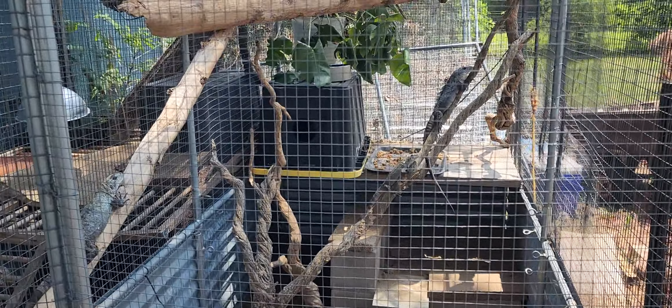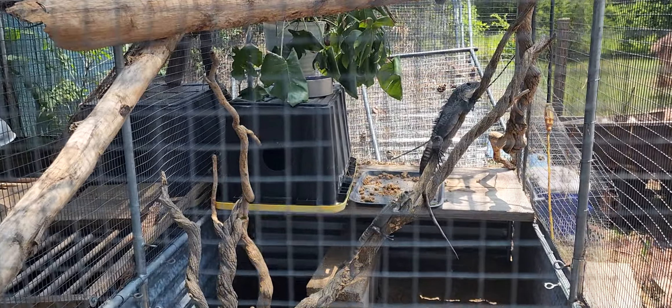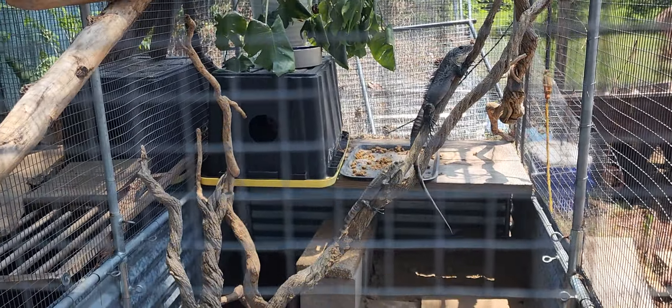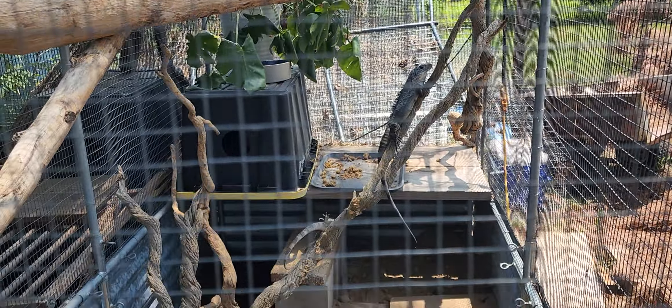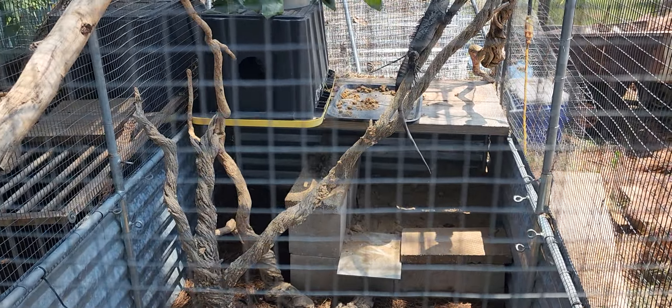We're back here at our bakery enclosure. I just collected an incredible clutch of eggs — we're going to go inside and I will show those to you guys in just a minute. They are doing amazing. Look at her. That's the female.